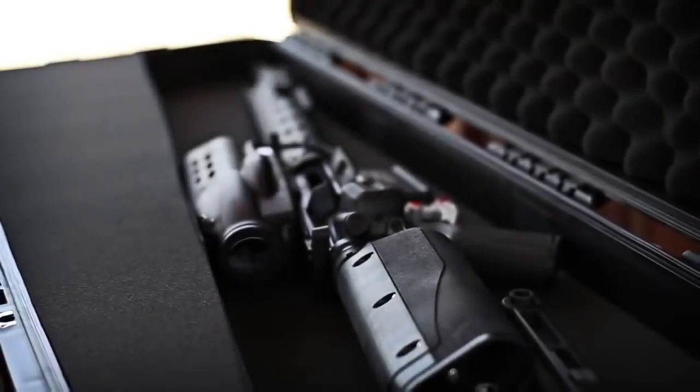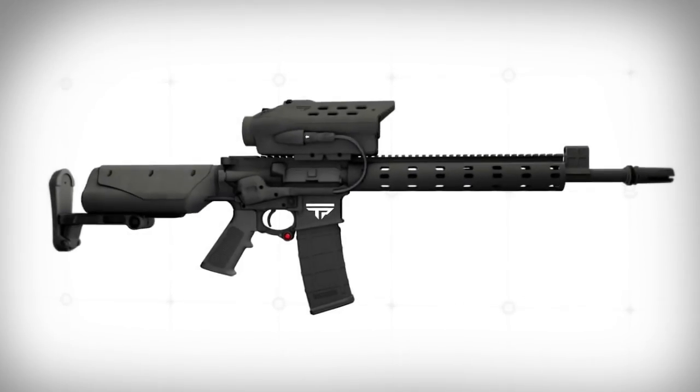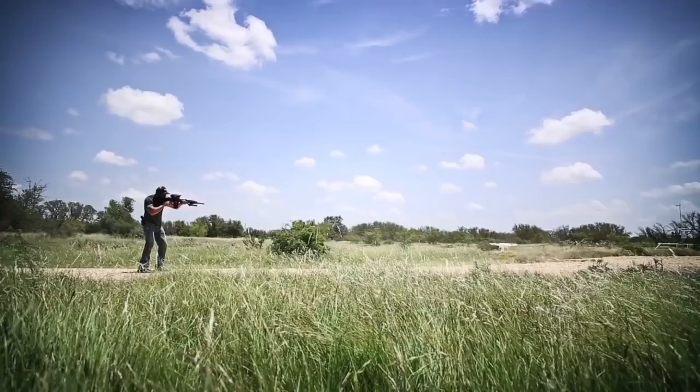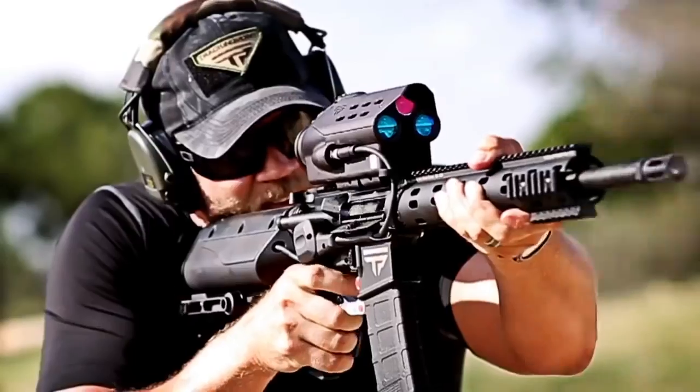We have redesigned the very concept of a firearm from the ground up. TrackingPoint has created a fully integrated system, electronically connecting our tracking system to the trigger. The release of the trigger is computer-guided, eliminating human error due to mis-aiming, trigger-jerk, and jitter.